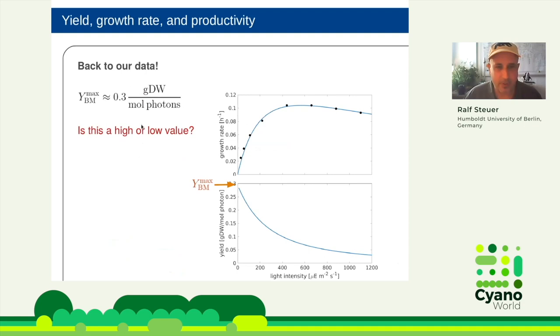We can now return to the yield value of 0.3 g dry weight per mole photon. The first question is: is this a high or low value? Should we be happy, or do we need a different cultivation setup? I would invite you to think about whether this is high, okay-ish, or low — and whether it should be above 1, above 5, or even above 10.